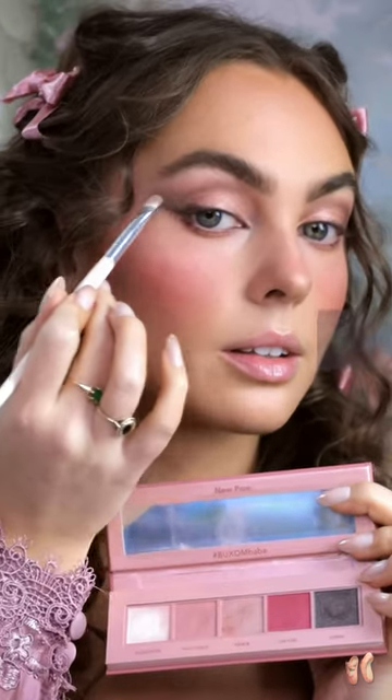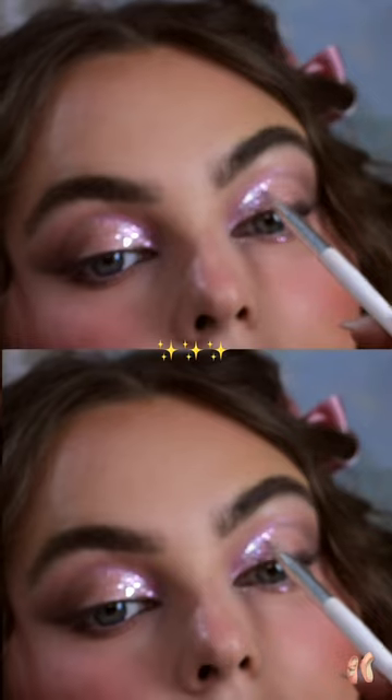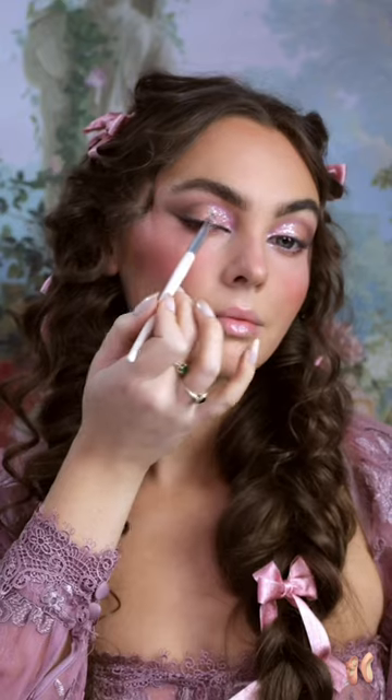I'm going to wing out the shadow with a deep purple — and look at this chrome shadow. This product is what made me want to do a Sugar Plum Fairy look, and all of the products will be listed in the description.